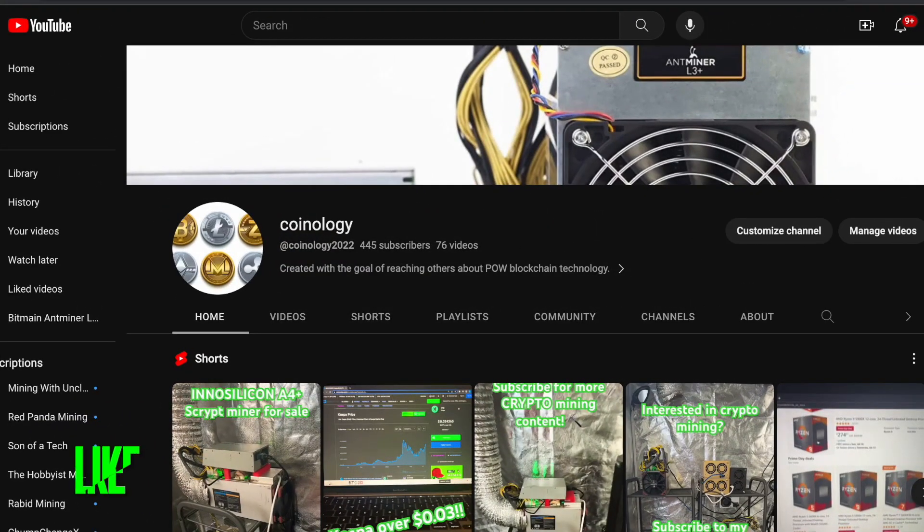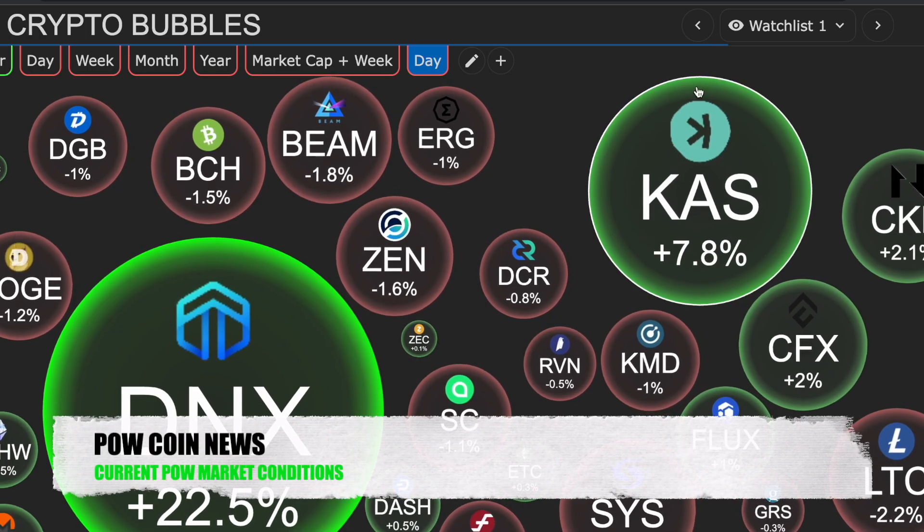Good morning and welcome back to Proof of Work Coin News. This is your host, Coinology. We are trying to get to 500 subscribers — if you could hit subscribe, I would super appreciate it. We are a Proof of Work only show. We talk Proof of Work miners and coins. Let's jump into the crypto Proof of Work market.